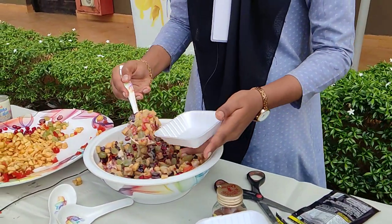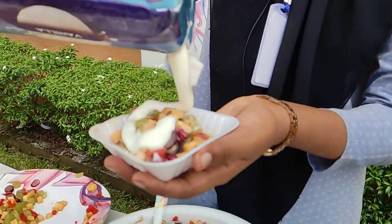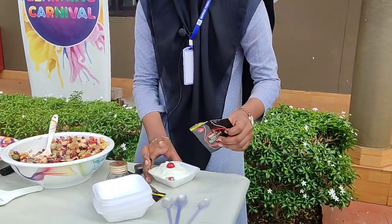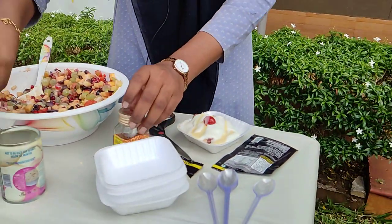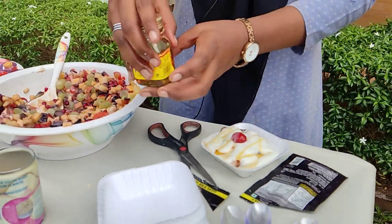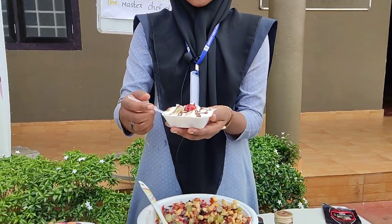In a bowl, take ice cream and pour it. Then take a cherry and add fresh mint to it. Then add a small quantity of honey. Then add some grated chocolate. Okay, we serve it — it looks so beautiful!